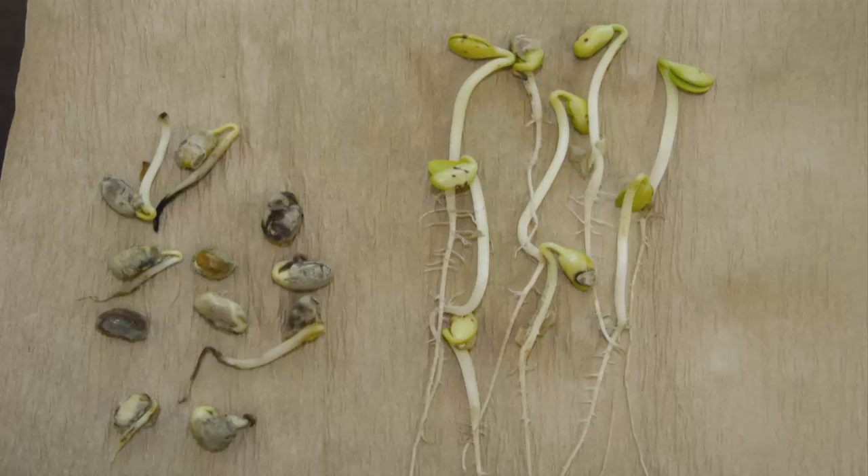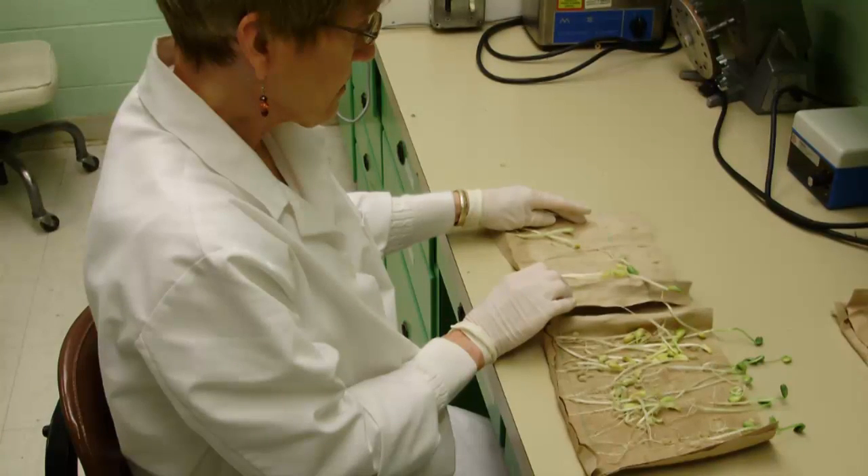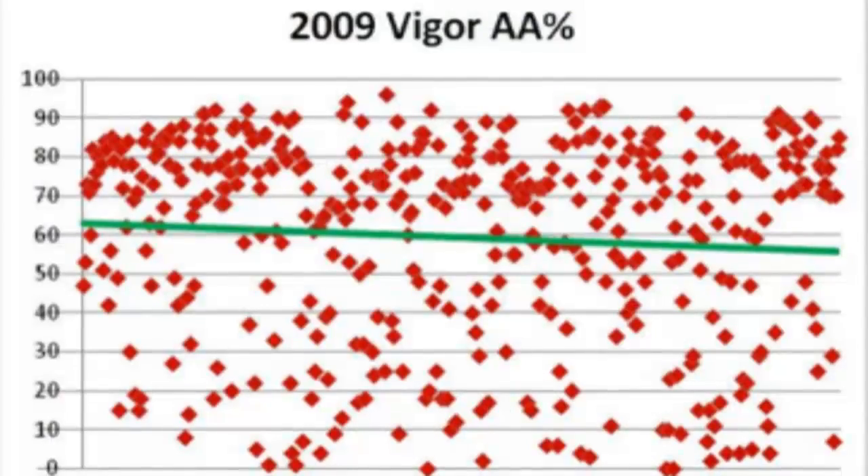Seed vigor estimates are equally important. This is most commonly estimated using the accelerated aging test, where seed is stressed for three days at a higher temperature and humidity, and the germ is tested. An AA value of 65% or above is acceptable seed vigor, but the higher the better when planting in June. This value decreases over time, so obtain an AA test as close to planting as practical.